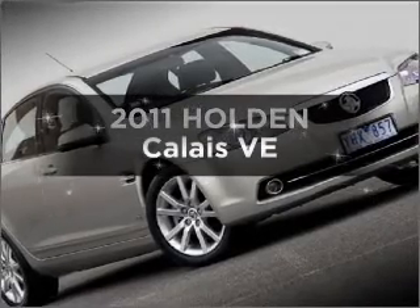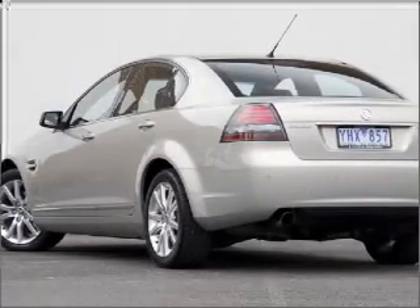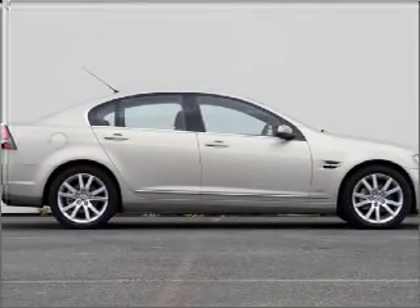Time to update your vehicle? Take a look at this 2011 Holden Calais. You could be in the driver's seat of this impressive vehicle with a reliable engine connected to a smooth shifting automatic transmission.